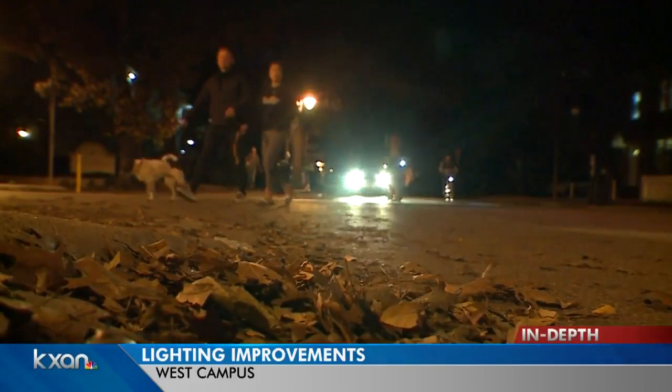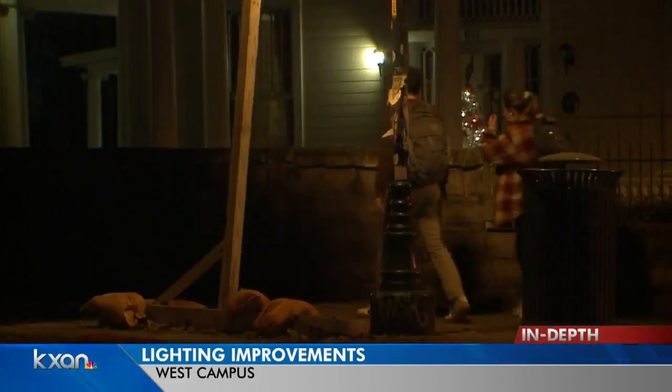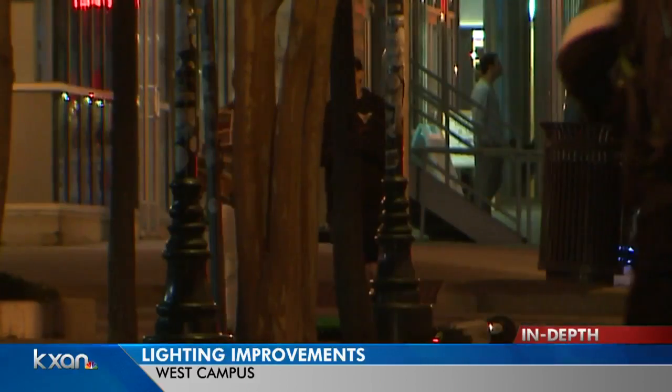Lighting is another big concern in that area. The city announced in the spring that it's going to be installing more lights in the area, or at least improving and repairing the lights that are there. Austin Energy tells us that its illumination group is working overnight and is going to repair and replace street lights before the semester starts.